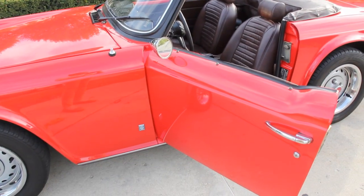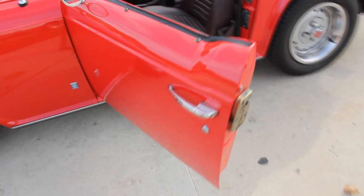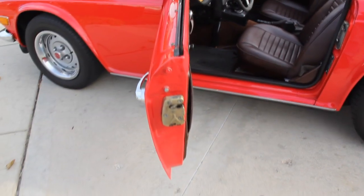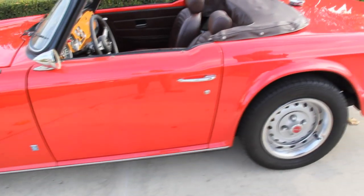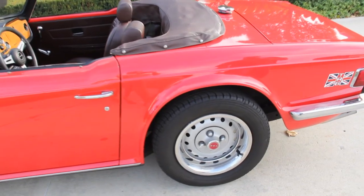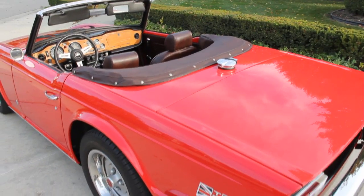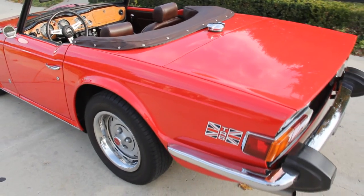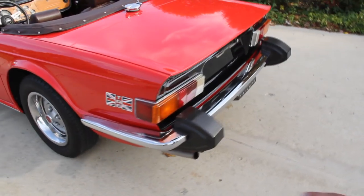Doors open up great. All the door lips, door jambs — everything is beautiful. Definitely a professional restoration on this car. Beautiful wheels, beauty rings, everything on this thing is original. It won at least first or second place for the last five years at the Battle of the Brits. This thing is just gorgeous.